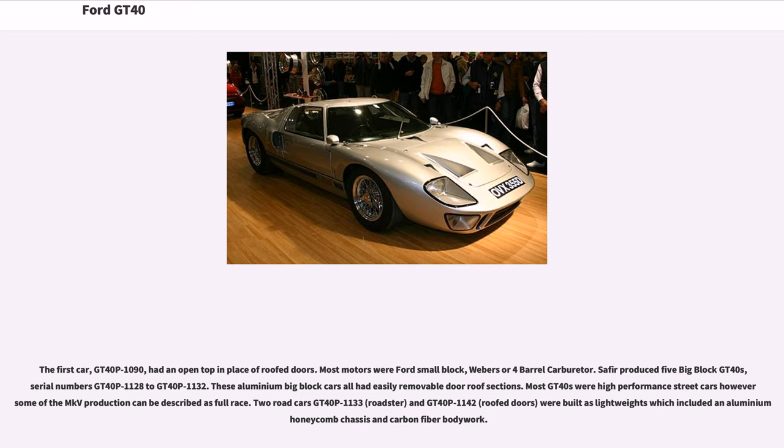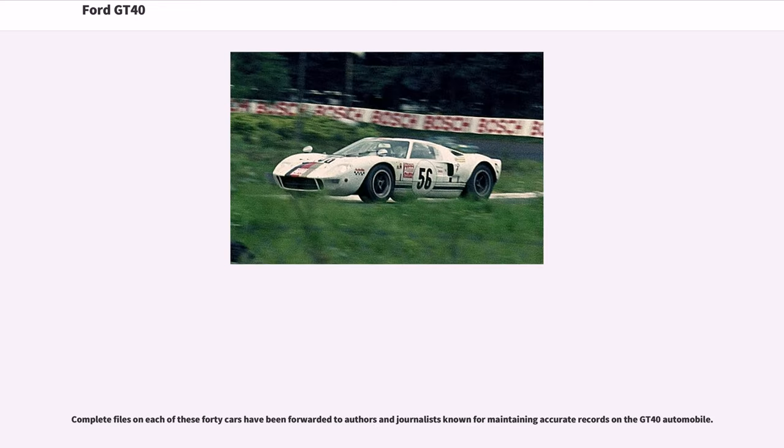Most GT40 MKVs were high-performance street cars; however, some of the MKV production can be described as full race. Two road cars — GT40 P1133 (roadster) and GT40 P1142 (roof doors) — were built as lightweights, incorporating an aluminum honeycomb chassis and carbon fiber bodywork. Complete files on each of these 40 cars have been forwarded to authors and journalists known for maintaining accurate records on the GT40 automobile.